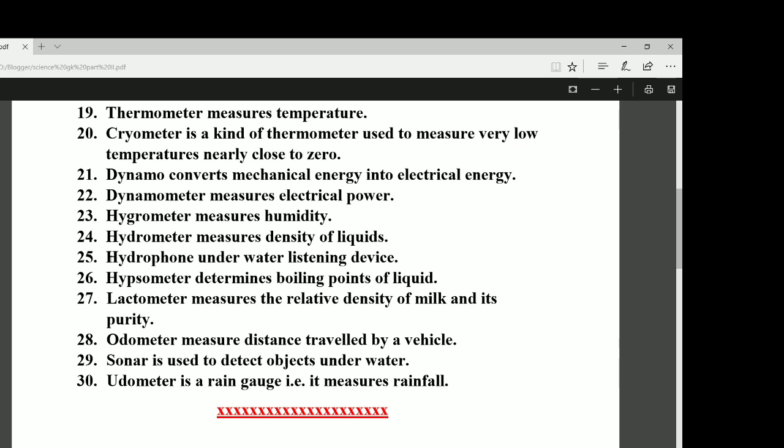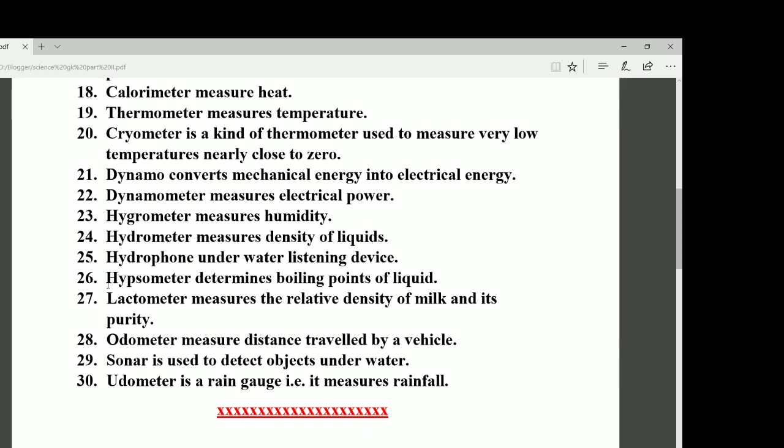Number twenty-five: the hydrophone is an underwater listening device. Number twenty-six: the hypsometer determines the boiling points of liquids.